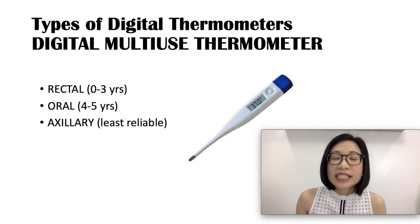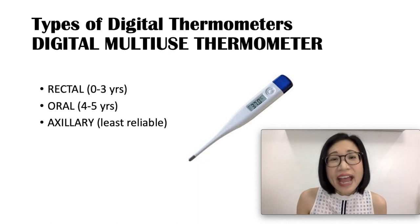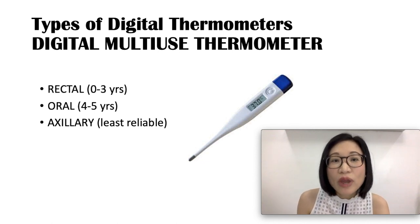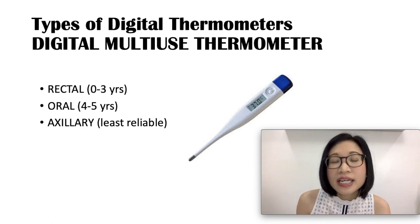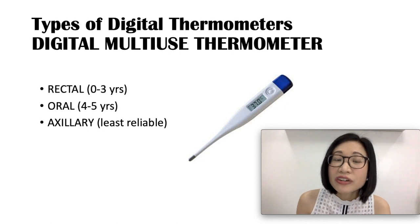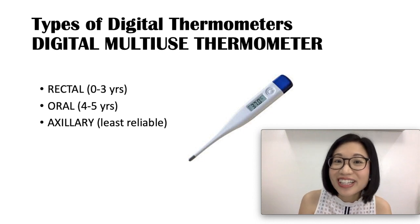To use it rectally, sit your child on your lap with the buttocks out and insert the thermometer about half an inch to one inch and wait for one minute. For oral use, put the tip of the thermometer under the tongue and wait for one minute. For axillary use, simply put it under the armpit and wait for one minute. Don't forget to label your thermometer as rectal, oral, or axillary.